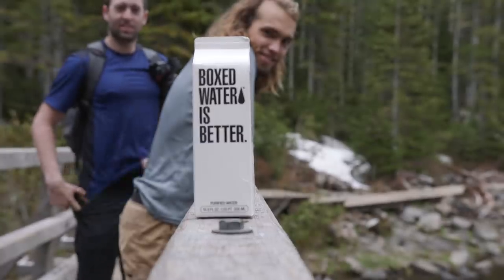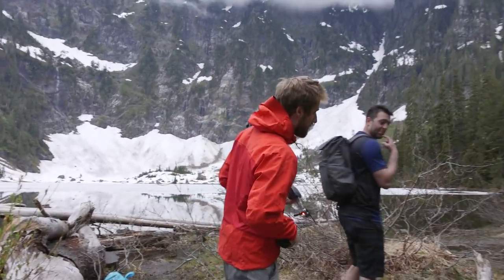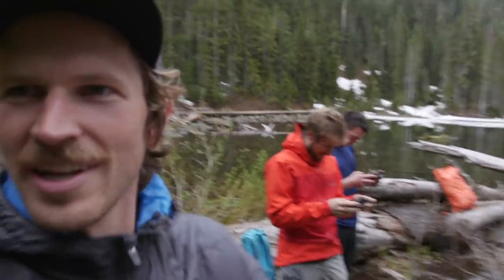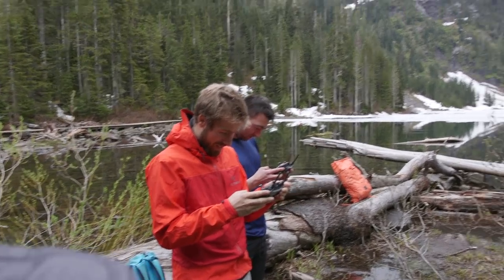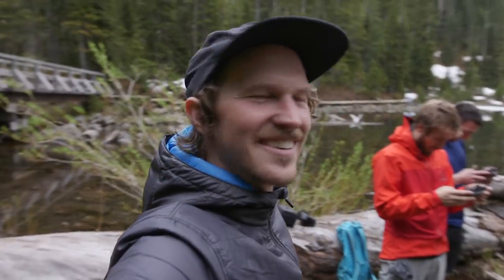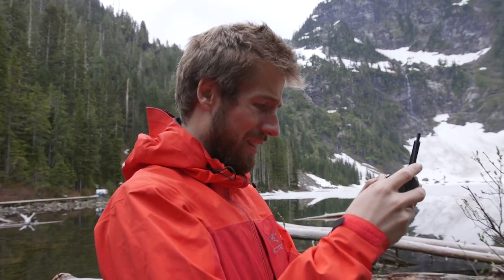Just out here hanging out and droning it now. These two nerds out here in nature. Alex said I can even put a couple drone clips in the vlog. Don't know how far I can go past this mountain somewhere up there.